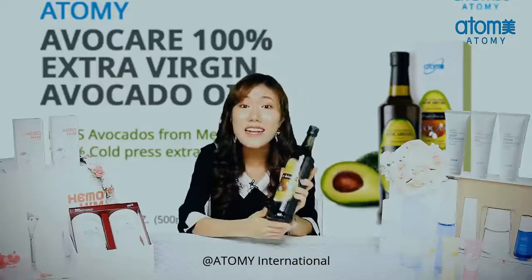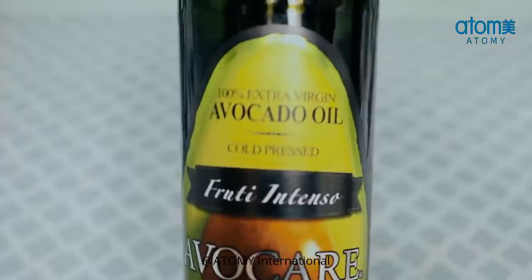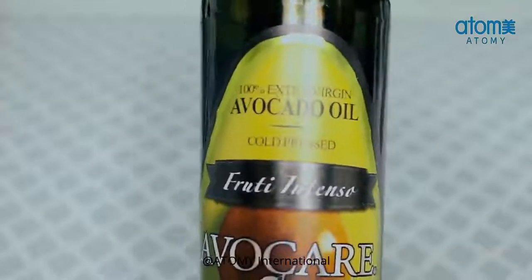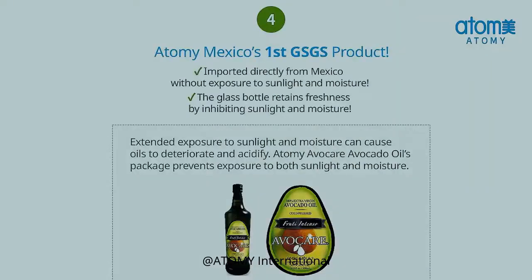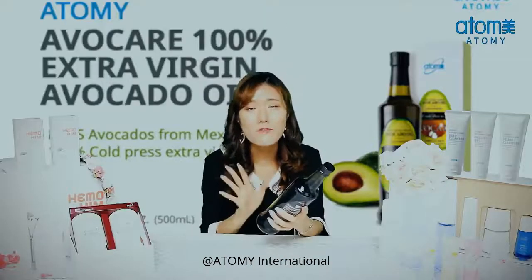Her fur coat is shiny. Even hair — shiny, luscious hair. It's non-GMO, 100% pressed extra virgin oil. And avocados are imported from Mexico, so it has a literally rich flavor and is so fresh.